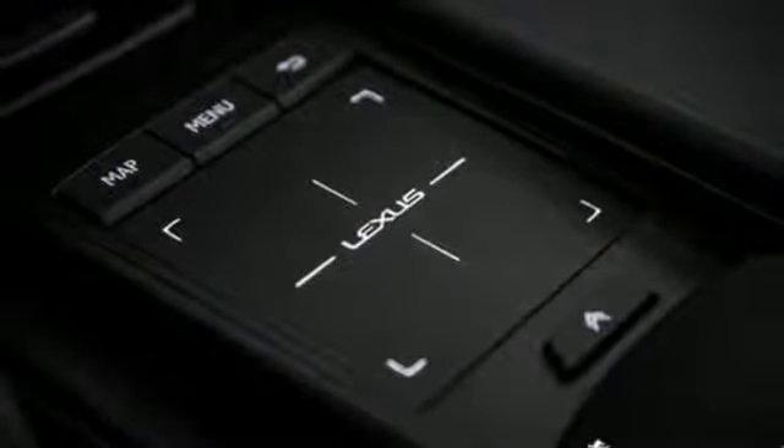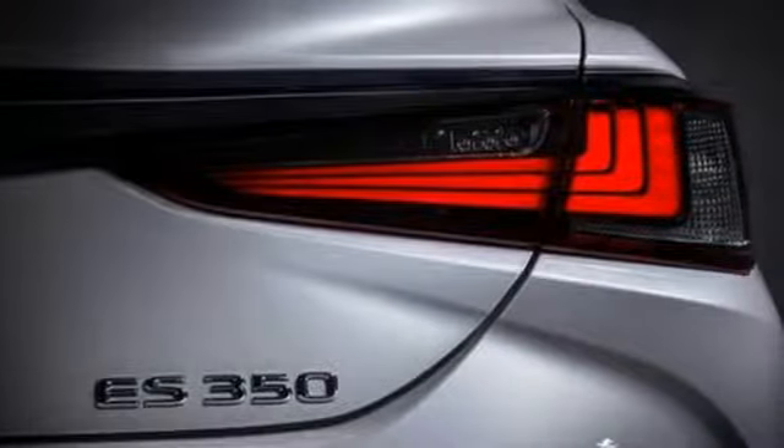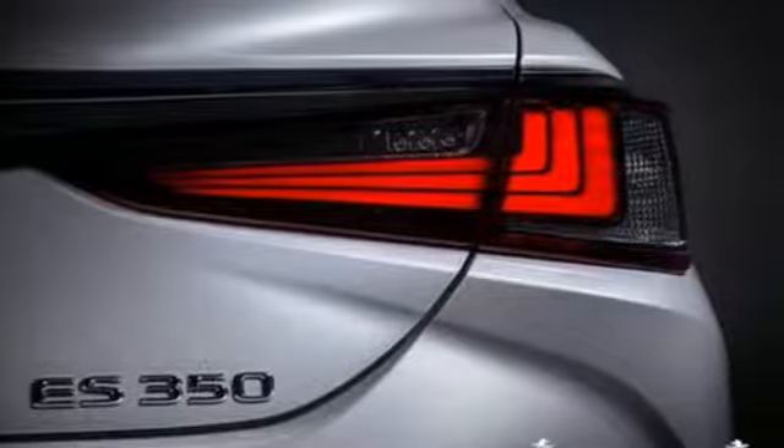Dual-zone climate control, front-wheel drive, configurable instrument gauges, and V6 engine. Luxury awaits in every Lexus.